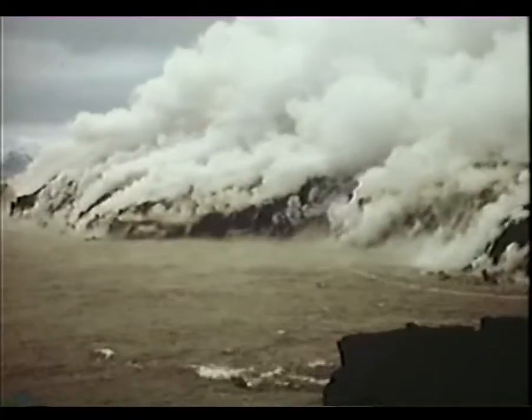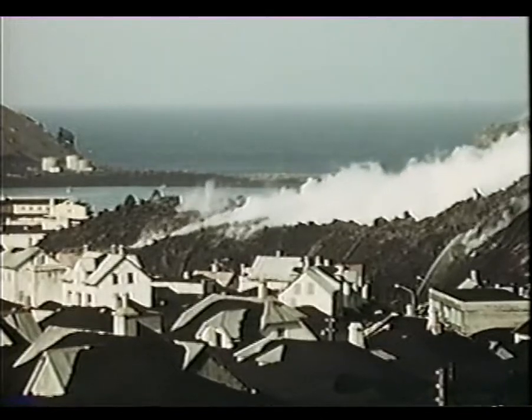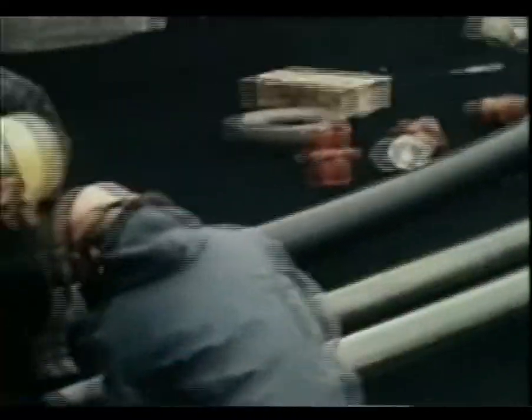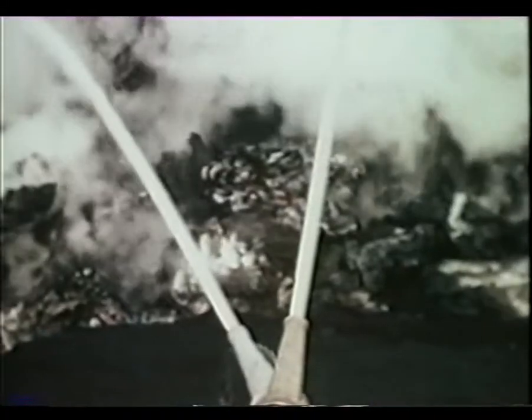Then, one lava flow changed direction and threatened to block the harbor entrance, a lifeline to these fishing people. They decided to challenge the volcano. They could not stop the flow, so they tried to divert it. They brought in huge water pumps and for several days they sprayed the edge of the lava with millions of gallons of seawater.